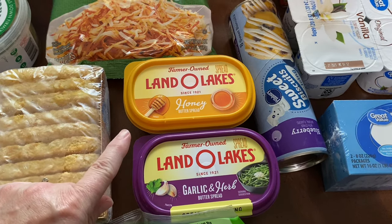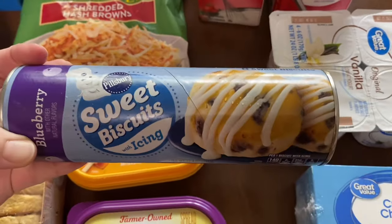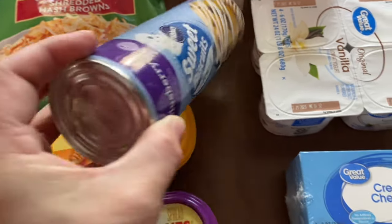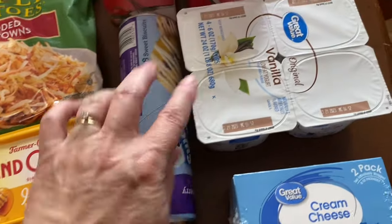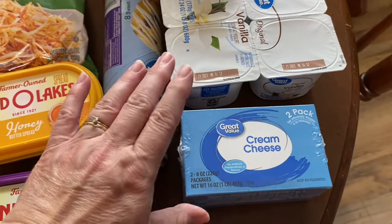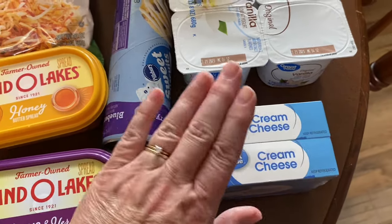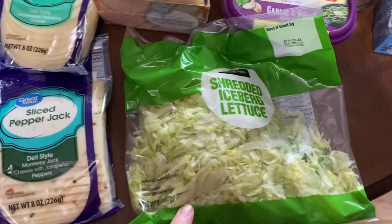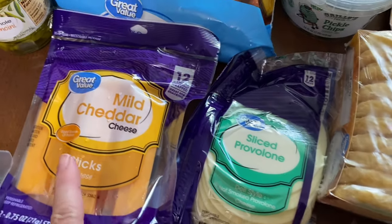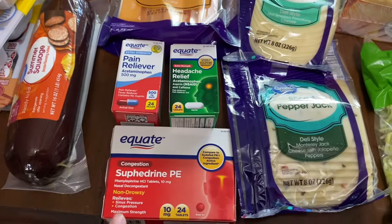I was out of the honey butter and the garlic and herbs so I picked those up. We had a pack of these the other night when we had breakfast for dinner and they were so good — I was very surprised — so I picked up another one. Also got some plain vanilla yogurt, a two-pack of cream cheese because it's about time to start making fall desserts, some shredded lettuce, sliced pepper jack cheese, sliced provolone cheese, and mild cheddar cheese sticks.